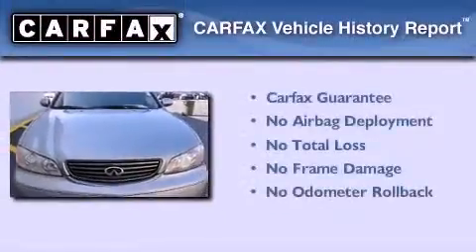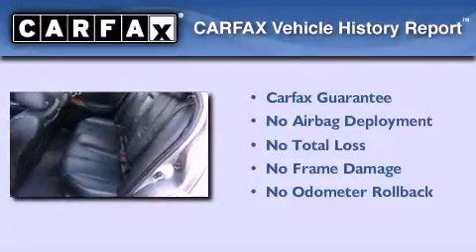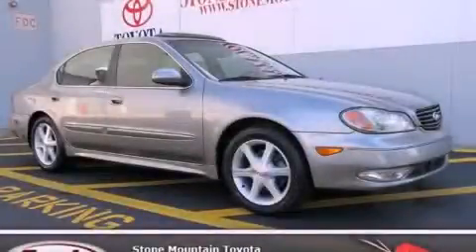Not to mention that this Infinity qualifies for the Carfax buyback guarantee. Contact us today to schedule your opportunity to see this automobile in person.